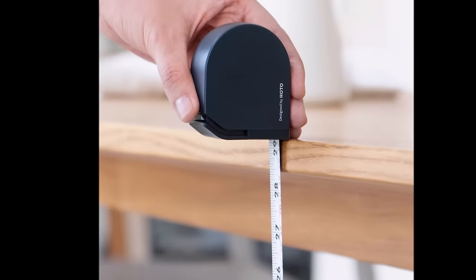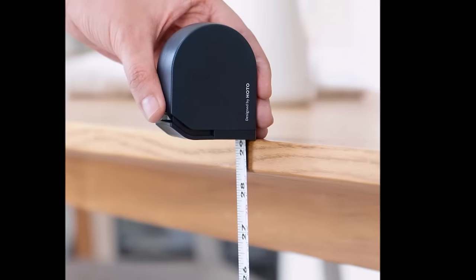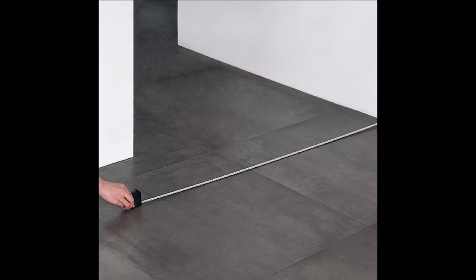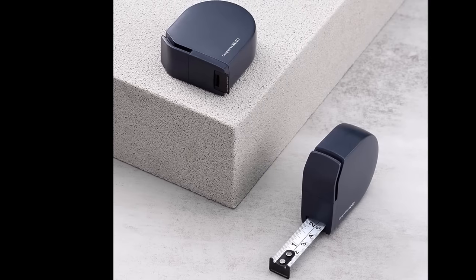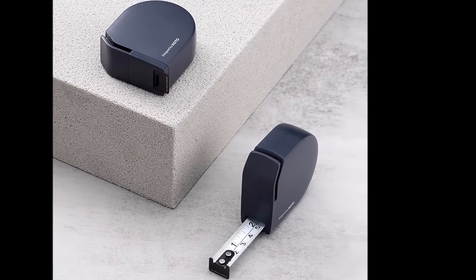Safety is a priority with its durable, non-sharp high-flexibility grade 55 steel blade coated with nylon. The Advanced Engineering ABS Plastic Case is water-repellent and shock-absorbent, ensuring longevity and comfort during use. Invest in the Hodo Self Lock Tape Measure and experience a measuring tool that combines ease of use, precision, and durability, making every measurement a breeze.